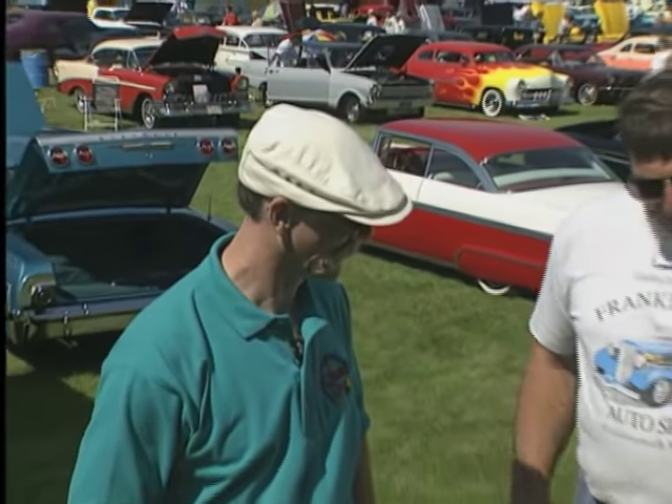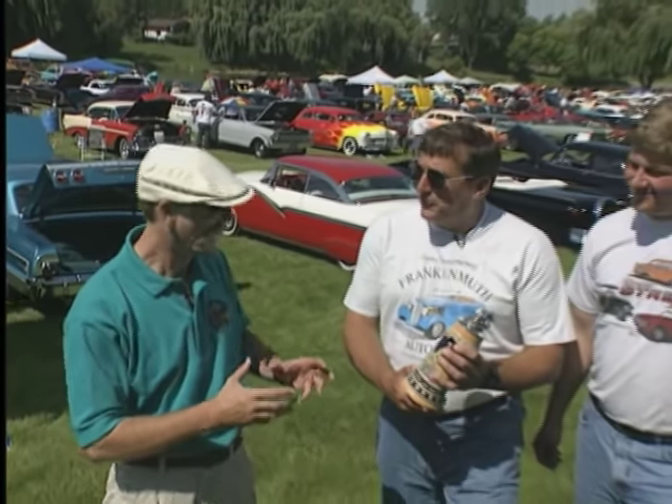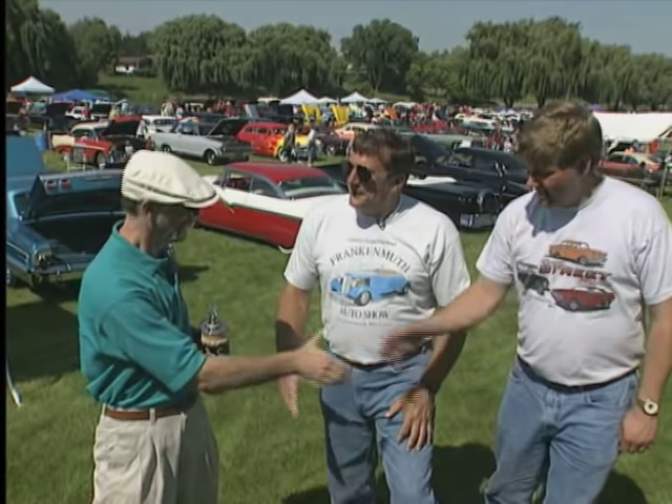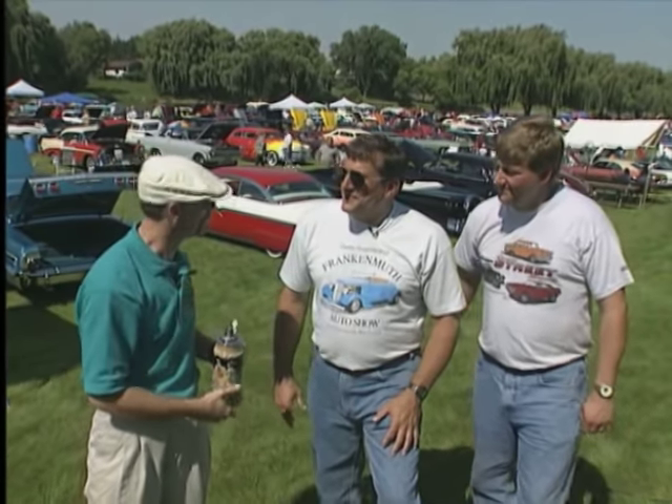Well, that wraps up another edition of My Classic Car. Dennis, hold on — you can't leave Frankenmuth, Michigan without one of our traditional German steins. Oh, that's beautiful. Tony, thanks a lot. Thank you for coming out. You guys got a great event. Thanks again.